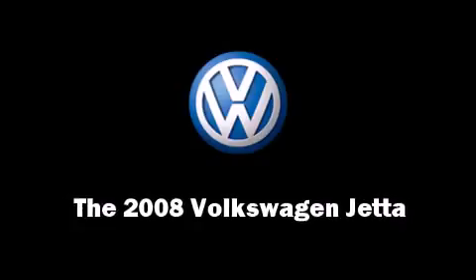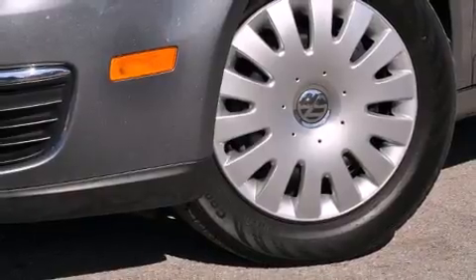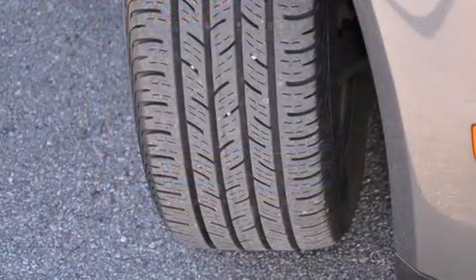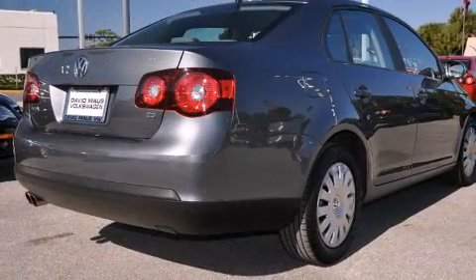You can expect a lot from the 2008 Volkswagen Jetta. This four-door, five-passenger sedan still has less than 25,000 miles. It features a front-wheel drive platform, an automatic transmission, and a 2.5-liter five-cylinder engine.